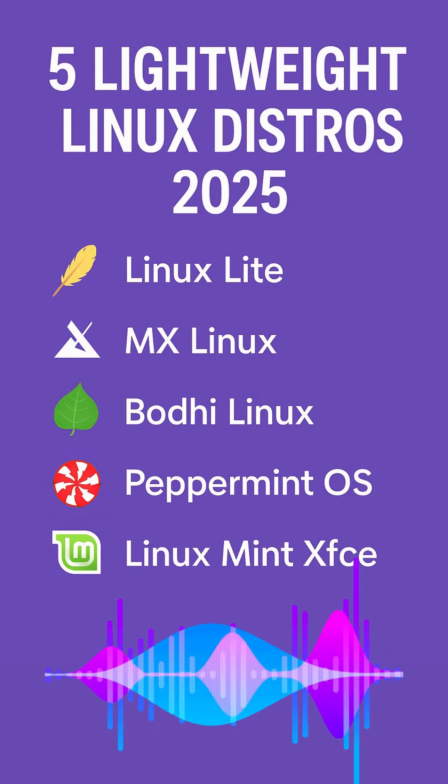Number one: Linux Lite. First up, we have Linux Lite. Think of it as a warm welcome for Windows users stepping into the Linux world. It's designed with a familiar desktop layout, so you won't feel lost. Linux Lite runs on the XFCE desktop environment, which is lightweight, efficient, and fully customizable.